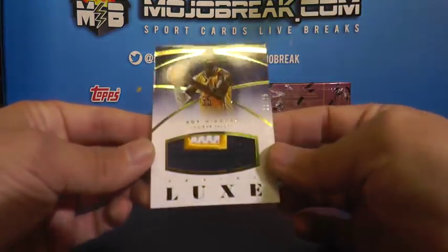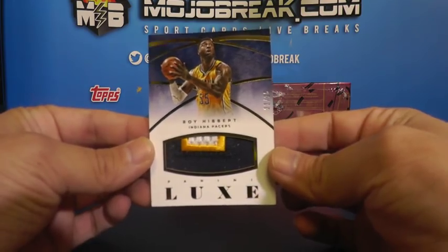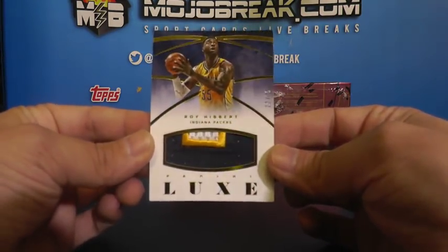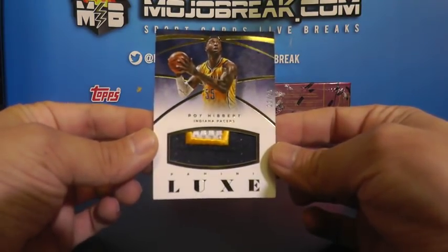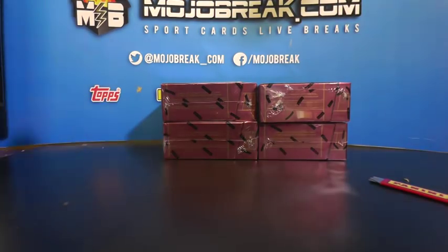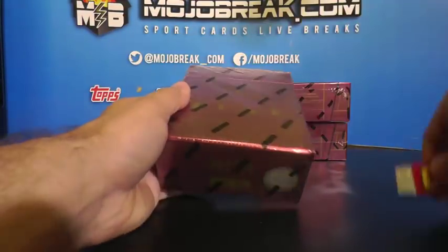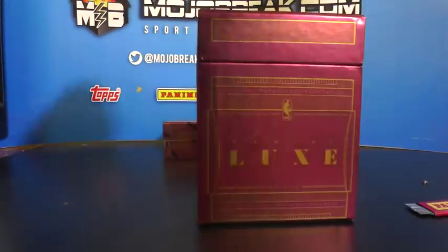And a prime patch of Roy Hibbert going out to the Pacers - Lil CC. One of the last - actually the last team, last spot. Mojo, 22 of 25 - Roy Hibbert for the Pacers, prime patch. Second box - not a bad first box with the Karl Malone, I'll take that.